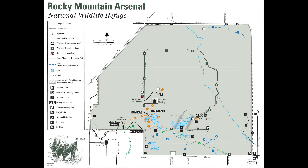On Saturday, December 19th, I went to Rocky Mountain Arsenal National Wildlife Refuge, which used to be a U.S. Army chemical manufacturing site, and is now a wildlife refuge home to over 330 different species on 15,000 acres.